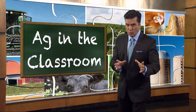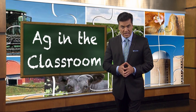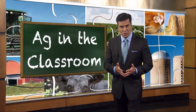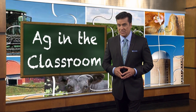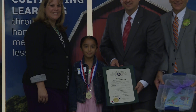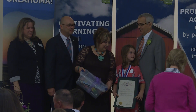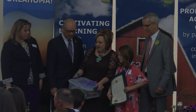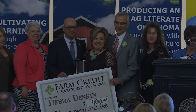That's why Oklahoma has been in the forefront of developing Ag in the Classroom curriculum — an effort to teach our youngest generation the role agriculture plays in our lives. The lessons are varied and very hands-on. And each year, both students and teachers are honored for their work during Ag Day at the state capitol. We were there to recognize this year's Ag in the Classroom Teacher of the Year, Debra Deskin.